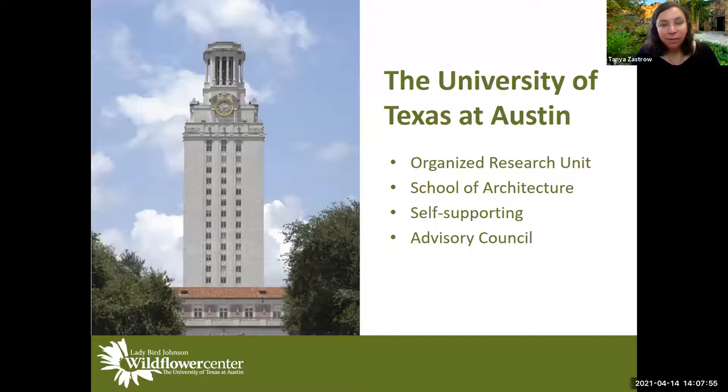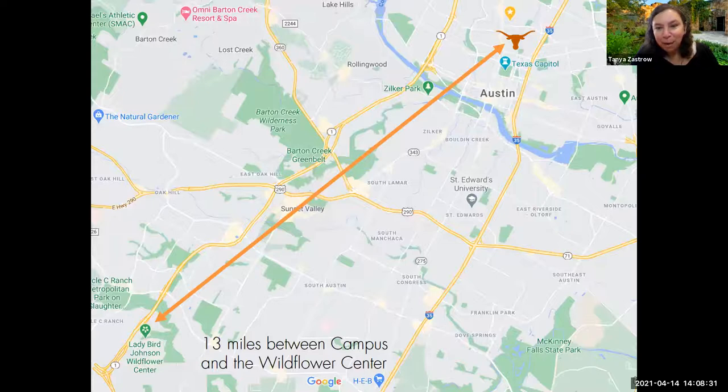Around 2007, later in her life, Mrs. Johnson wanted us to become part of the University of Texas — her alma mater. We are currently part of the School of Architecture and a self-supporting unit of the university. We have an advisory council and are an organized research unit. However, we are not on campus — we're located in southwest Austin, about 13 miles out. So you can see the Longhorn on the map in the upper corner, and we're in the bottom left-hand corner.